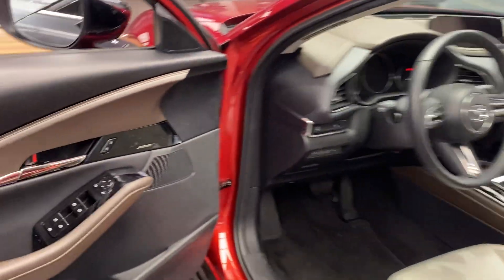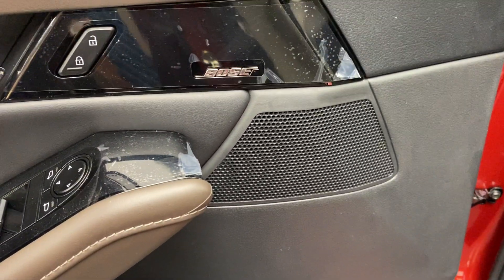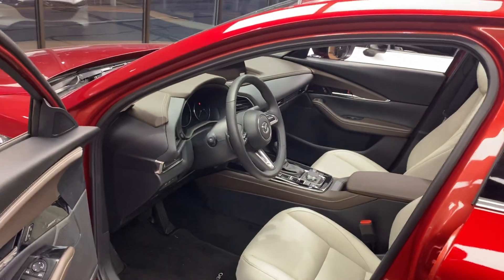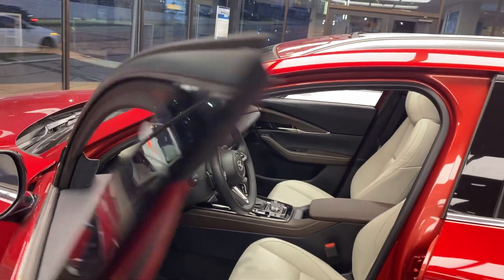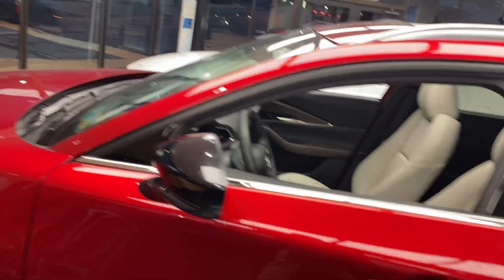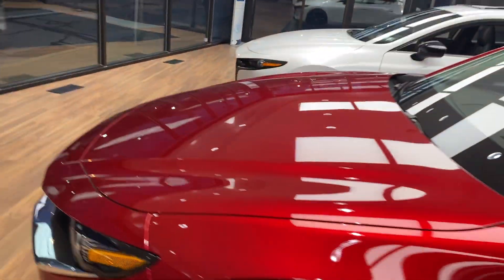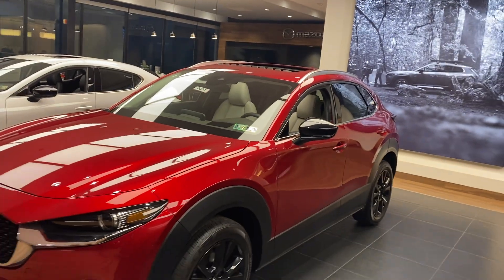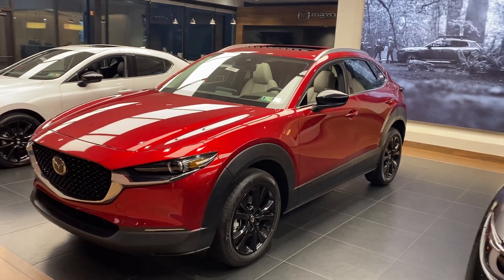Navigation is built into the dash. Down here you have a 12-speaker 3D audio system provided by Bose. All of these vehicles also have an app called Connected Services, which allows you to remote start, lock, and unlock the car all from your cell phone.